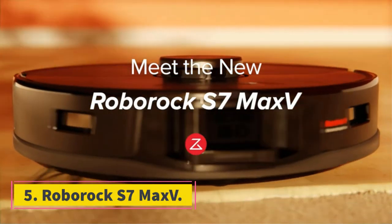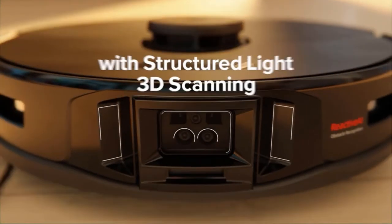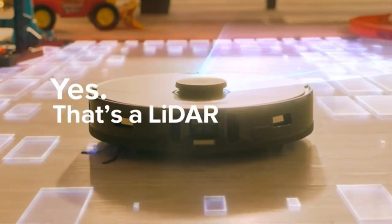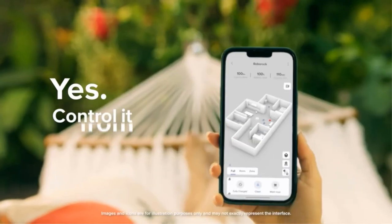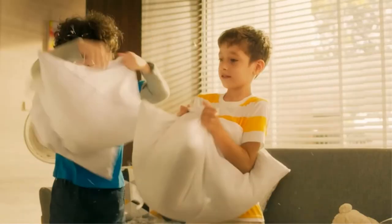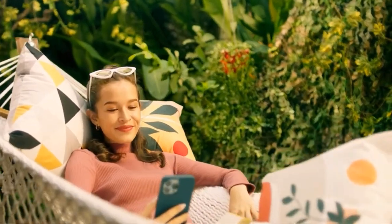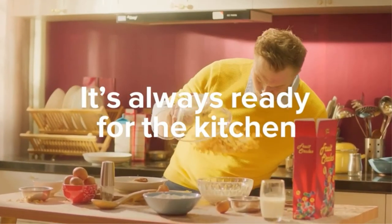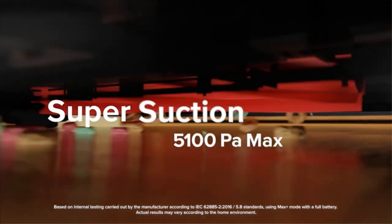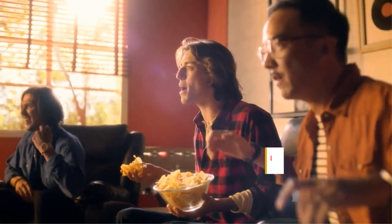Number 5: Roborock S7 Max-V. If you're looking for a well-rounded robot vacuum that can handle debris on bare floors and carpets, the Roborock S7 Max-V is an excellent, if pricey, option. While it offers okay overall performance on carpets, it doesn't do as well as the Ecovacs Deebot Osmo T8 AIVI. It's a fantastic option for cleaning surfaces like hardwood or tile. One of its main advantages is its impressively effective ultrasonic mopping capability, which uses vibrating pads to scrub away dried-on debris. Its combined LiDAR and optical navigation system allows it to both map out its coverage area and spot and avoid obstacles in real time.